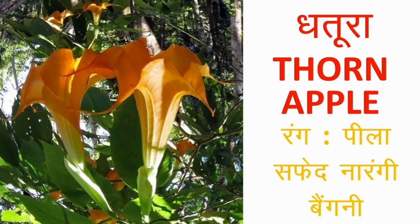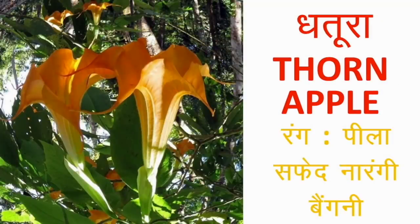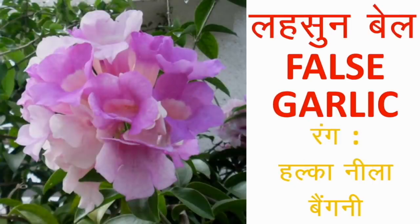धतूरा या Thorn Apple — यह बहुत बड़े आकार के फूल होते हैं और फूलों के कई रंग आपको मिल जाएंगे जैसे सफेद, पीला, नारंगी, बैंगनी। यह easy growing और low maintenance plant हैं। फूल single layered और double layered भी होते हैं। अभी आप इन्हें लगा लेंगे तो सावन आने से पहले इनमें फूल खिलने लगेंगे। इन्हें काले बीजों से बड़ी आसानी से उगाया जाता है।